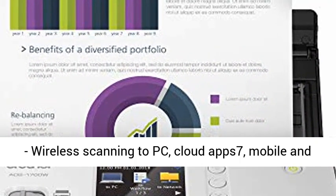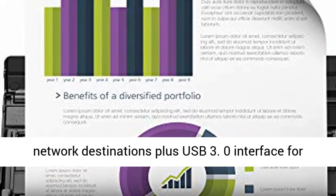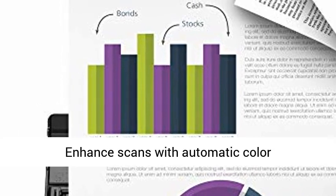Versatile scanning and connectivity: wireless scanning to PC, Cloud Apps, mobile and network destinations, plus USB 3.0 interface for local connections.